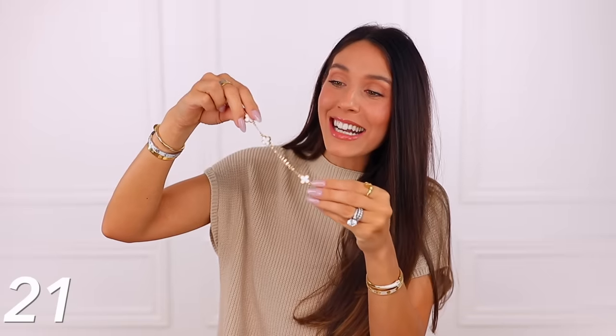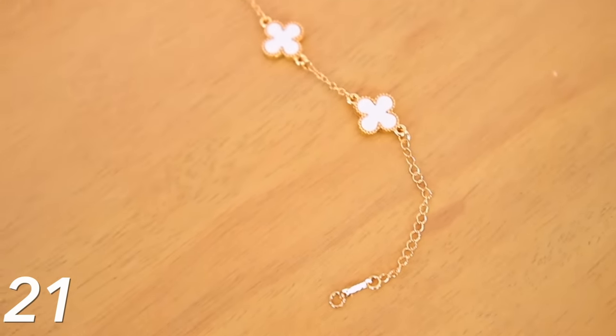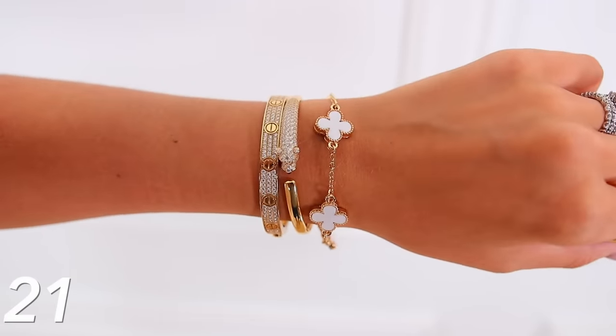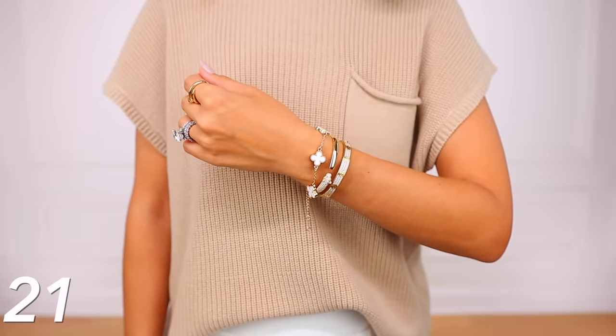I also got this Van Cleef inspired bracelet. This is something I have wanted in the real version for quite some time, and this looks very much like the mother of pearl version. It's kind of twofold — this has actually made me want the real one more because I really like the way it looks around my wrist and it would stack really nicely. But if I were to get the real version, you can't get it wet, can't shower in it, and you really can't stack it with anything because the stones will crack — they're so soft. So the real version is just not really wearable. This inspired version I'm sure won't last forever, but I really like the way it looks.